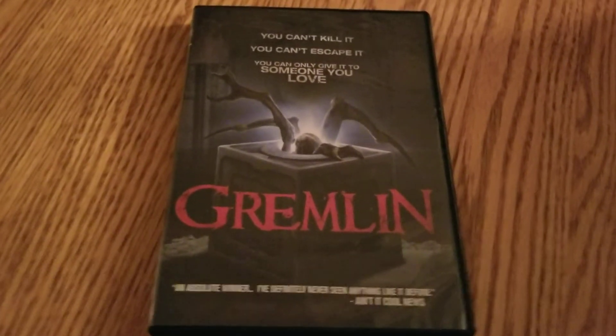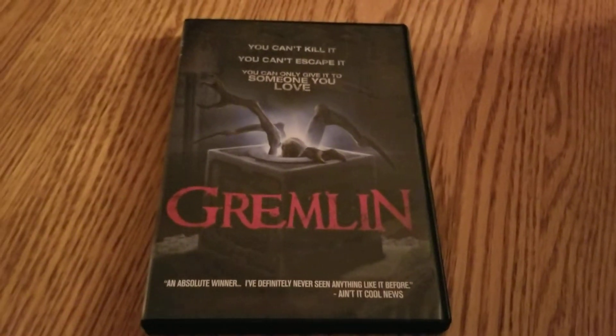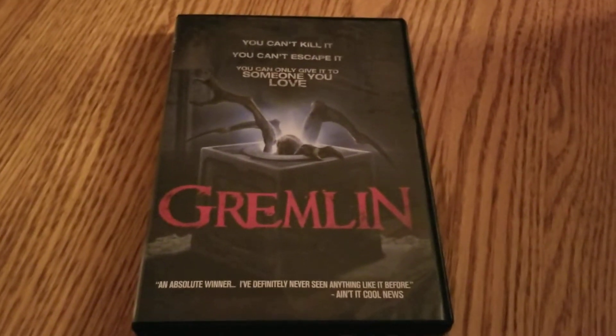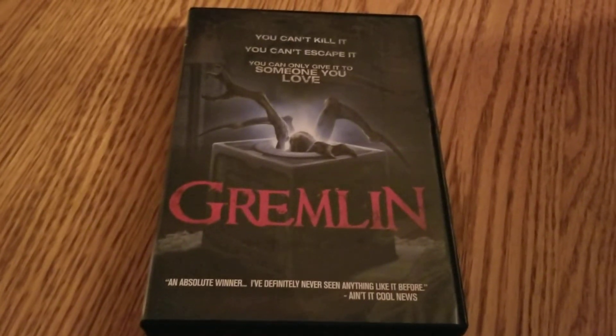Welcome back everybody, and welcome to the 31 Days of Dollar Tree Horror, where I watch a different horror movie every day for the full month of October. We're on day 30 today.